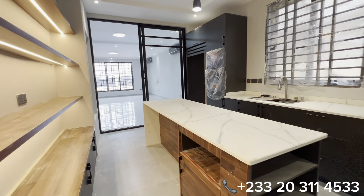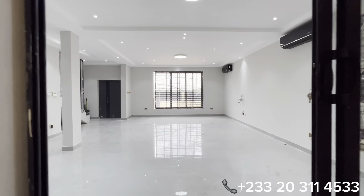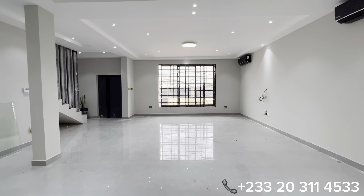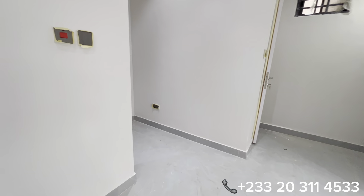The price for this property is $190,000 USD — for this beautiful five-bedroom all-en-suite with two living areas and a balcony for the master's bedroom.